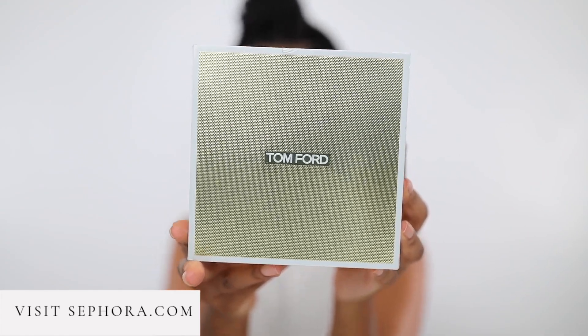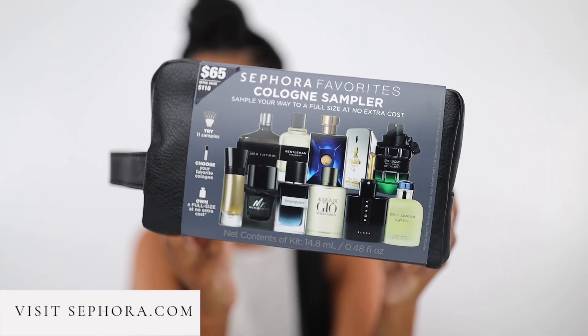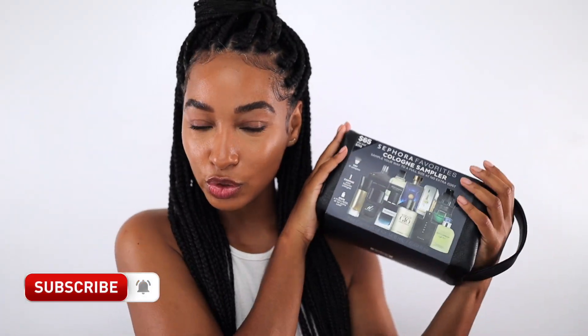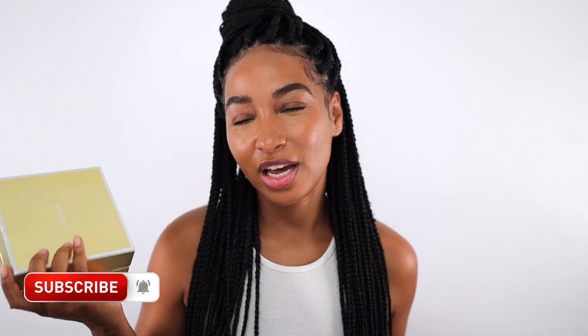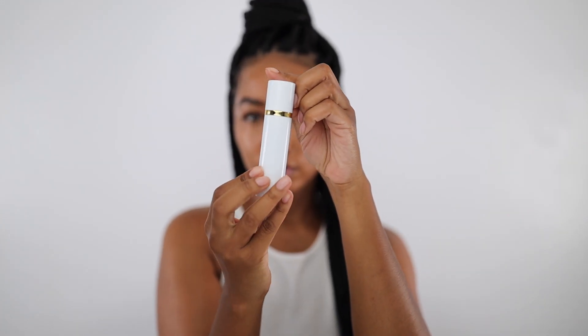I picked up these two holiday fragrance gift options from Sephora, which I'm really excited about and super excited to share with you — I love them both. Leave a comment right now and let me know what's your scent of the day. You know your girl is so curious. Spoiler alert: my scent of the day is Tom Ford's Sole Blanc. It's like one of my faves. So let's jump into these products.